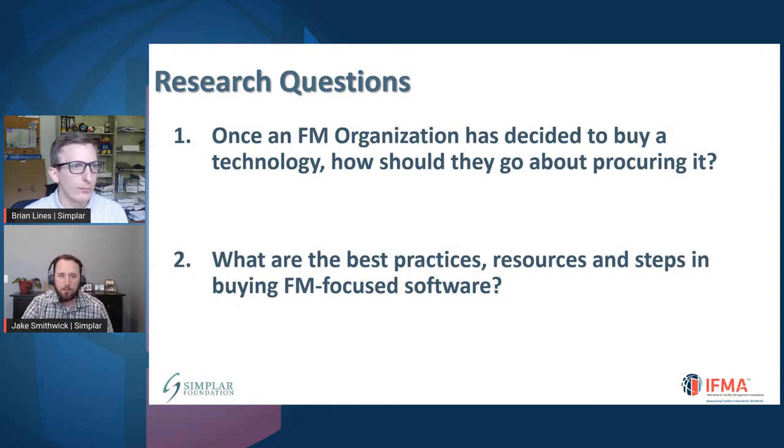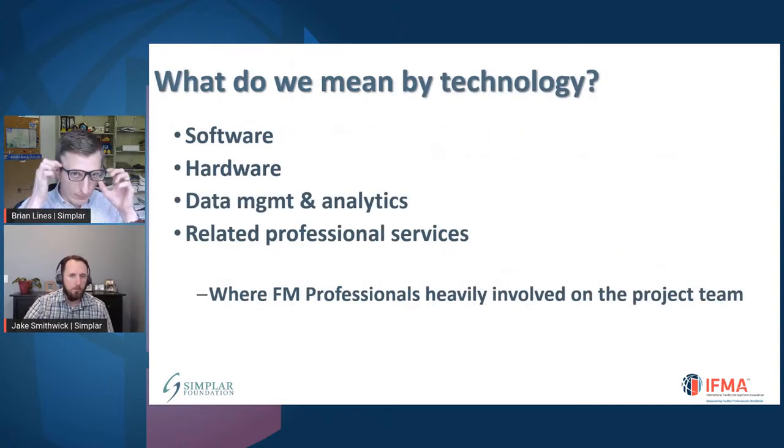The second question is about best practices, resources, and steps specifically for going through that procurement. When we talk about technology in this context, this can be software, hardware, data management or analytics, and related professional services attached to those different software and hardware solutions. It's really focused on where FM has heavy involvement on the project team. Sometimes FM is not involved until the very end; sometimes FM can be involved very early on, and that's a benefit. The level of FM involvement influences how we look at this.